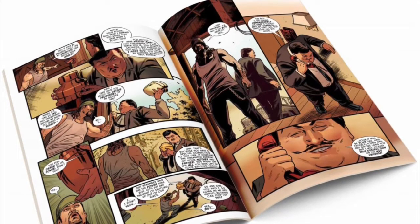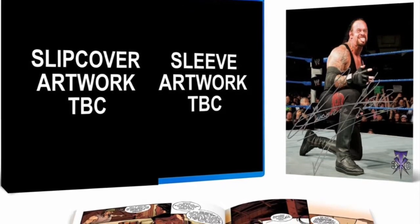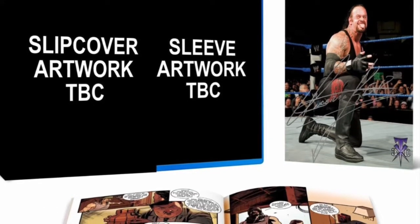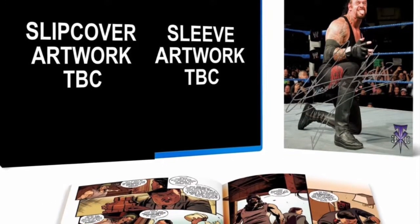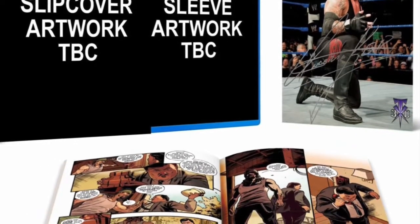Not bad. I'm excited to see what all the artwork is going to be. Obviously, we'll have slip cover artwork differentiating from the actual sleeve artwork, so I'm excited to see what both of those covers will be.